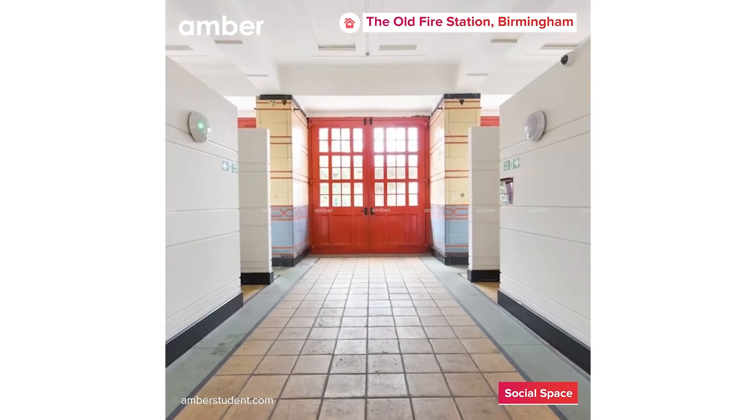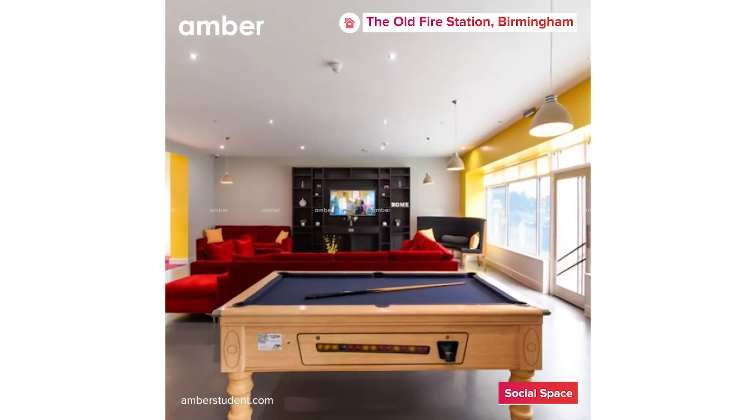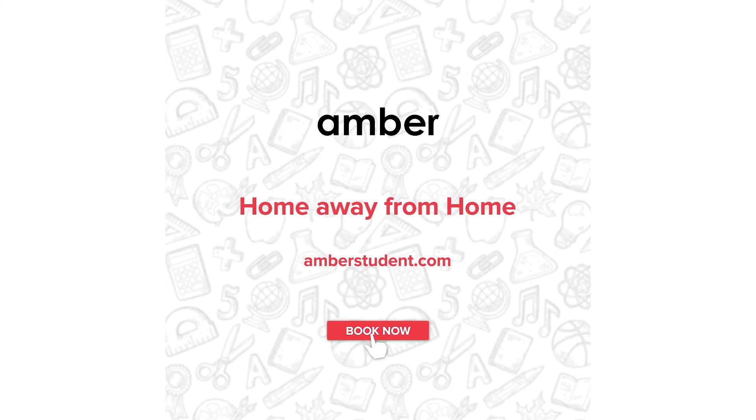Overall, the Old Fire Station Birmingham student housing offers the best accommodation experience, allowing students to maintain a healthy balance of studies and social life without any compromises. Book your place with amberstudent.com today.